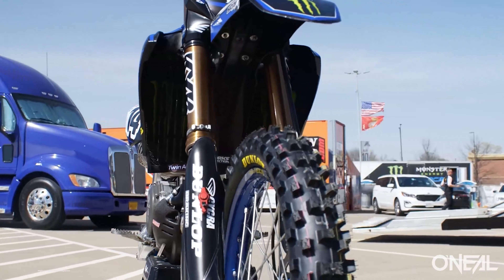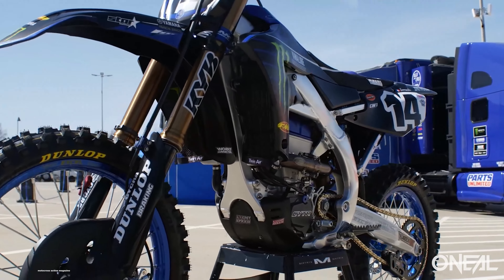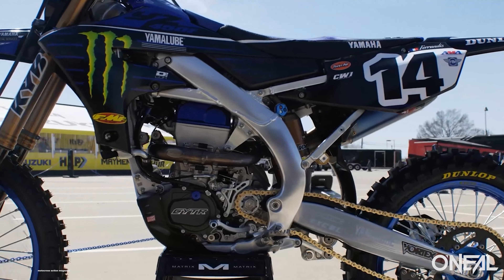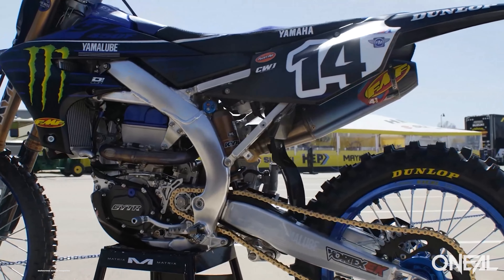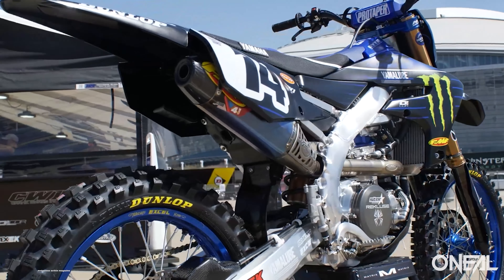Another huge thing I was surprised about: he's running KYB PSF1 air forks on his 450. We see KTM, Husqvarna, Gas Gas — all the guys running WP suspension — their pros are on coil spring standard forks, but the production bikes are coming out with air forks.